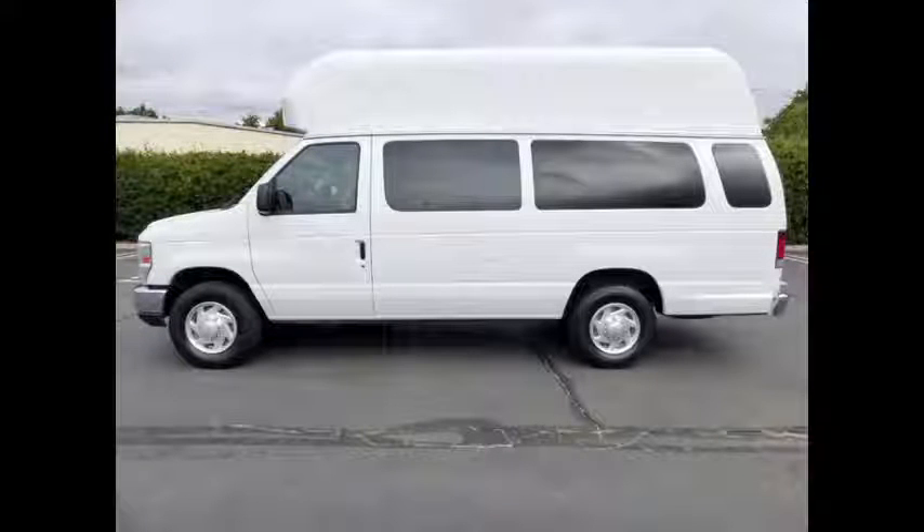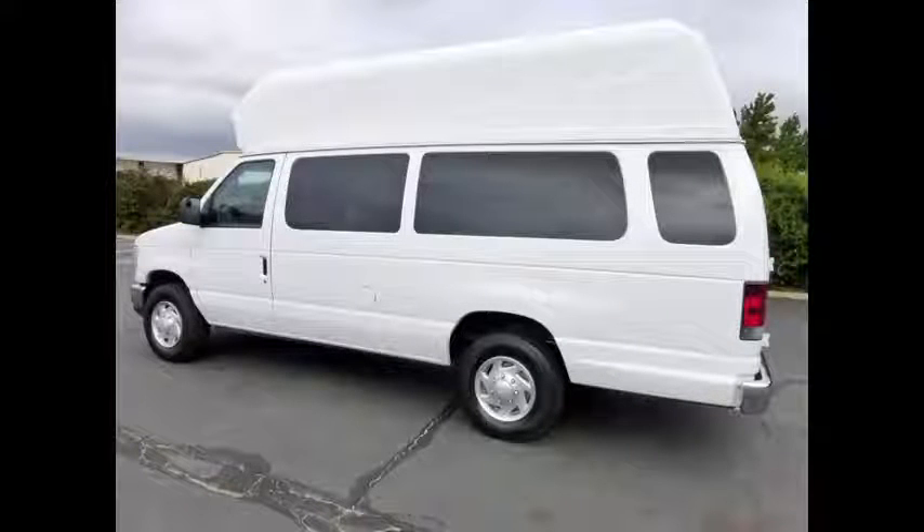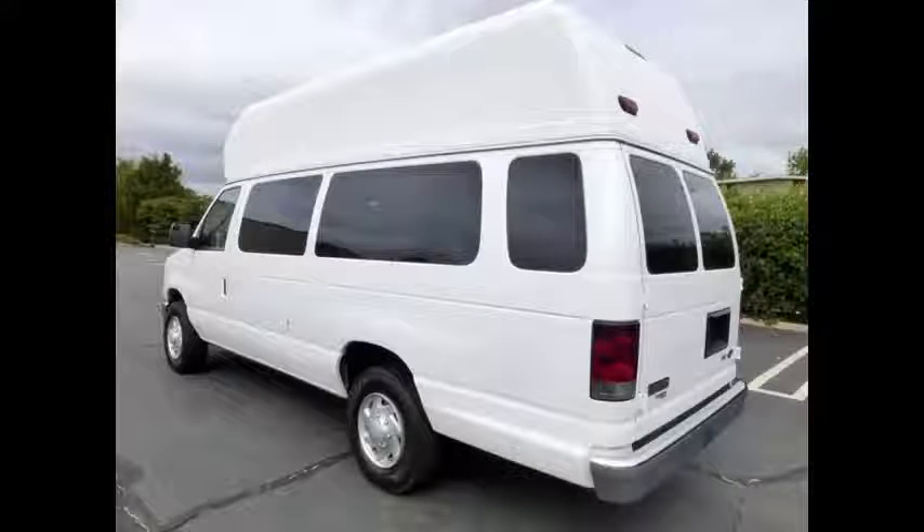Ready to hit the road. The van has been continuously maintained and has been recently serviced and road tested. This well-appointed van is in excellent condition and has only minor wear and tear for its type, gear, and mileage. Clean, fully equipped, and in excellent overall condition.